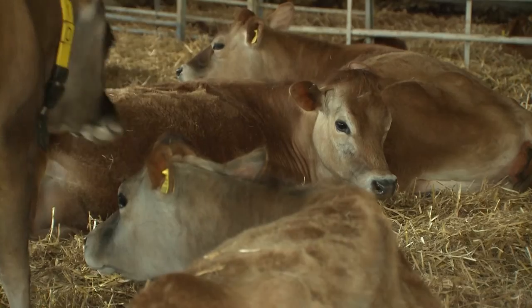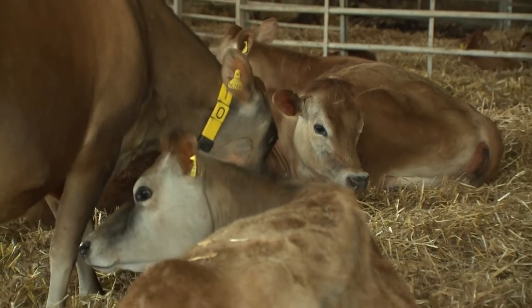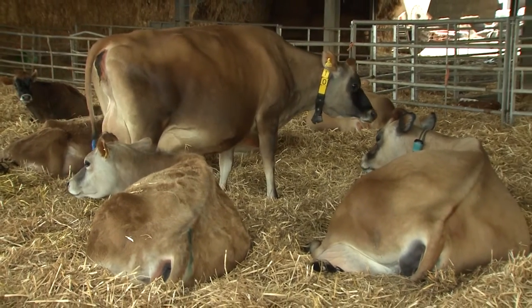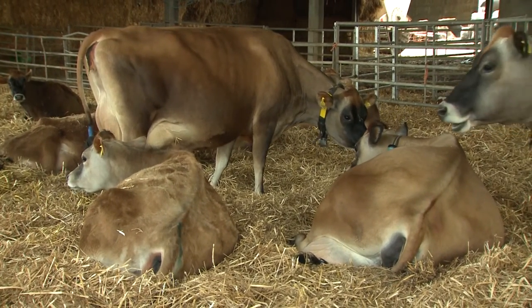Cow comfort is a key part of herd management, particularly within the housed environment. Dairy cows need to lie down for large parts of the day in order to remain healthy and productive. And to do this, they need a comfortable lying area.